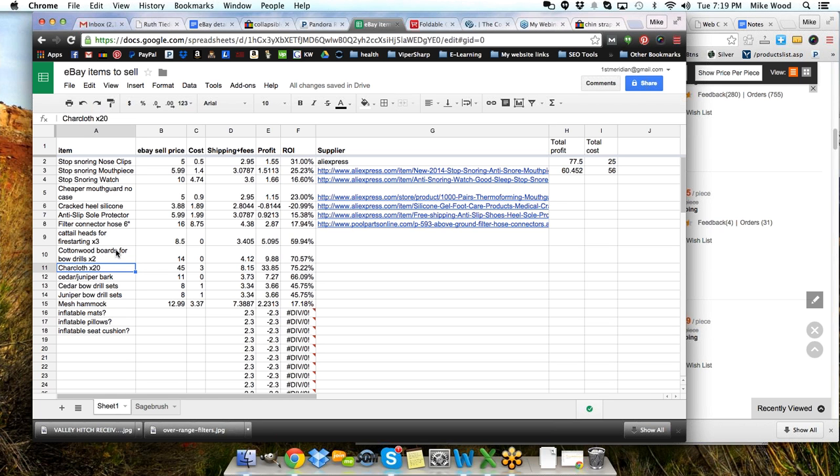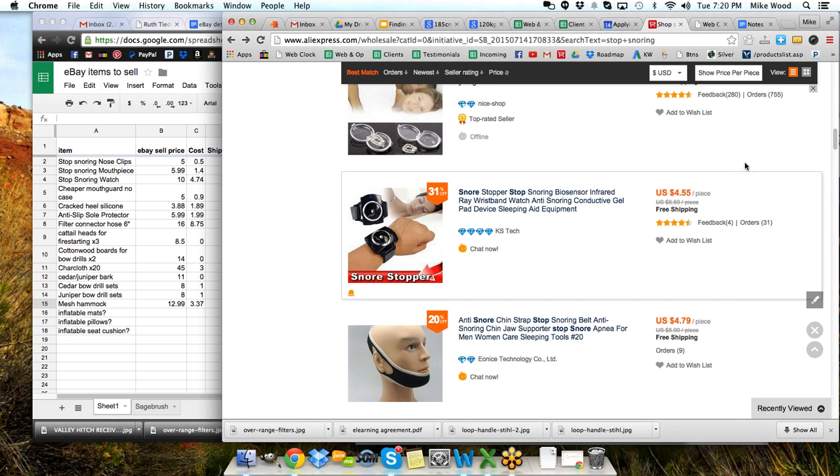These are things I just saw selling out there that I realized had some profit potential and don't really cost anything at all — it's just a matter of shipping the item. Some of them I put a little bit of a cost on, but realistically there's not much there. And then we've got this mesh hammock — that's what I was looking at tonight. Now I'm going to give you the test question.